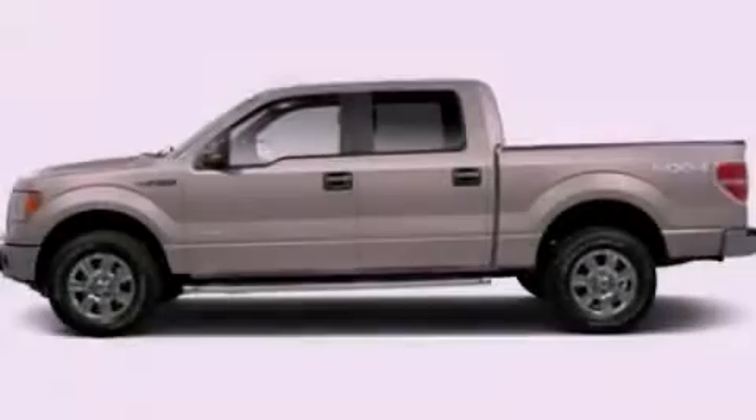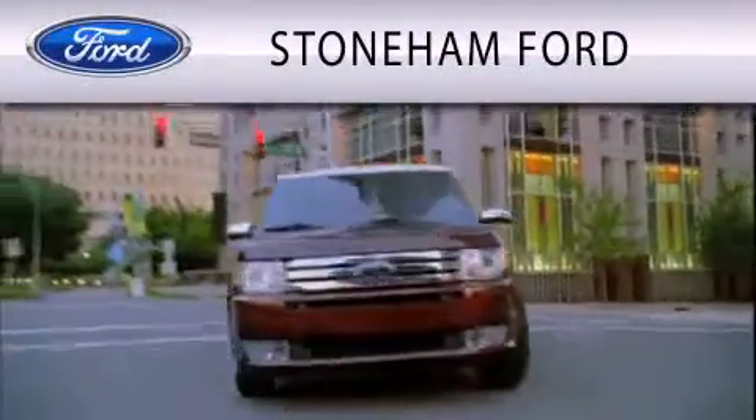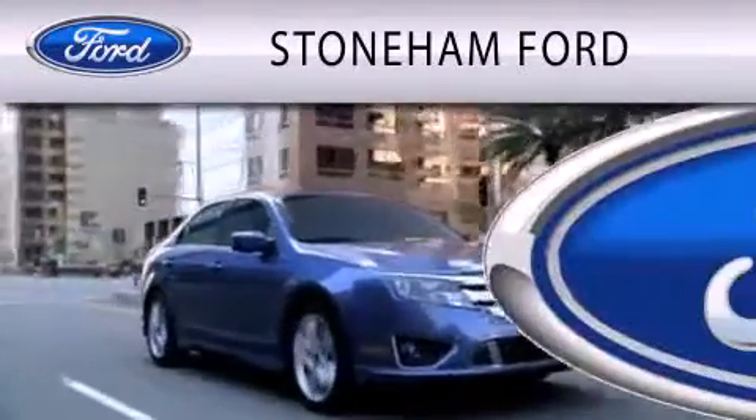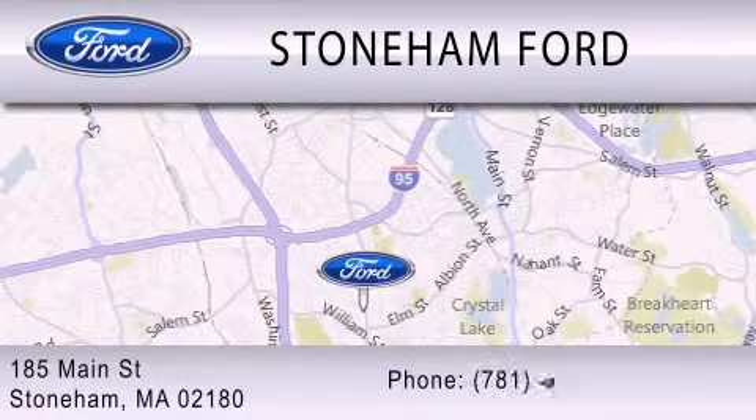Stop by today and test drive this vehicle for yourself. Stoneham Ford is dedicated to doing everything possible to ensure that the experience you have selecting your next vehicle is as pleasant as possible. We're located at 185 Main Street in Stoneham. See you next time.